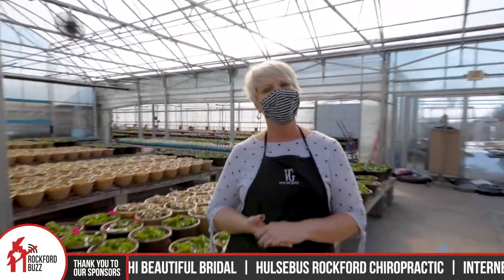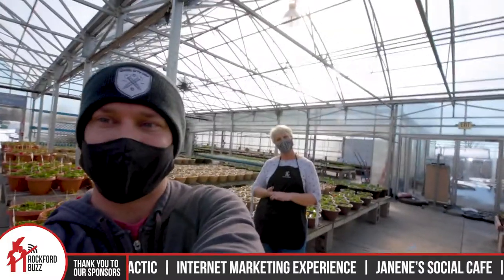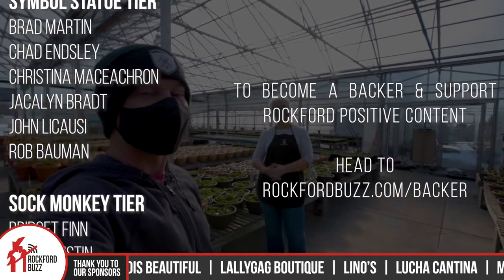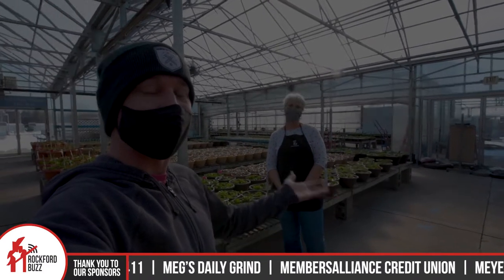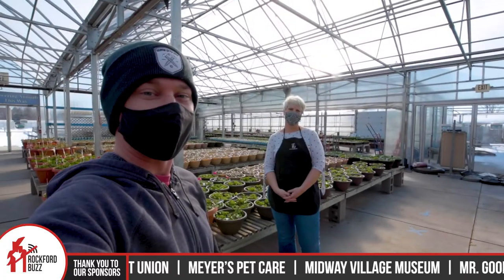Well, thank you so much, Jess, for taking the time to get together and chat. And thank you, Rockford, for tuning in. I just want to give a real quick shout out to all of our business sponsors and backers that make content like this possible. It's because of their support I'm able to get together with lovely people like Jess and highlight local businesses like Village Green and bring all this wonderful Rockford Positive content to you for free through the power of the internet. Thank you so much to them, and we will catch you on the flip side. Bye, Rockford.